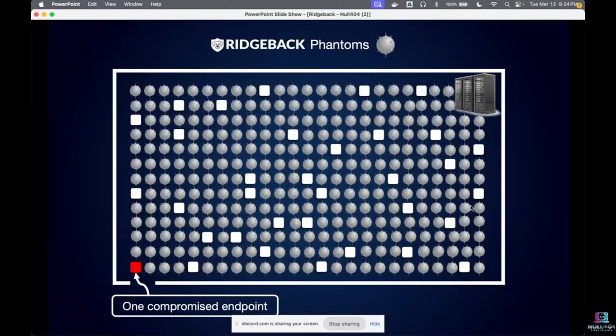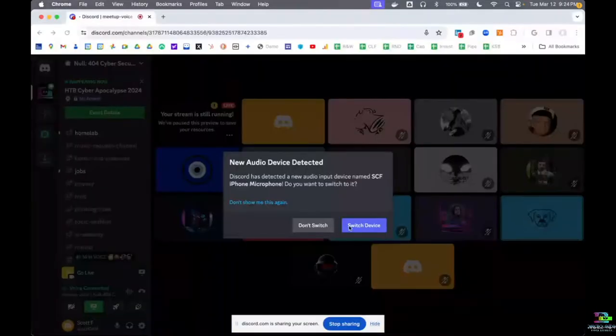Scott wraps up the refresher and opens the floor for questions from last week or about this material, then hands off to Steve and Tom to walk through the product install.